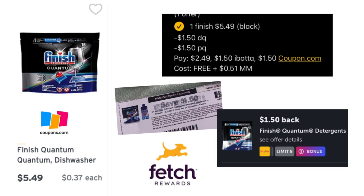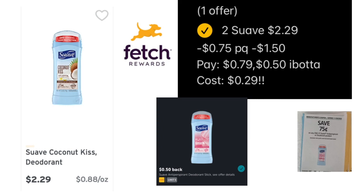For the Finish dishwasher tabs, get the one priced at $5.49 — the bigger $6.99 pack will still cost you something. We have a $1.50 printable from Coupons.com that will glitch with a digital coupon, so you'll pay $2.49. Get $1.50 back from Ibotta and $1.50 back from Coupons.com as a glitch, making it free and a 51-cent money maker. You'll also earn extra Fetch Rewards points on Finish.